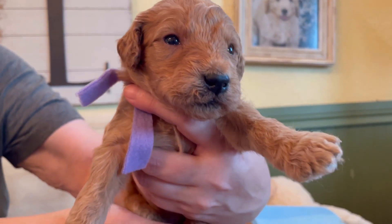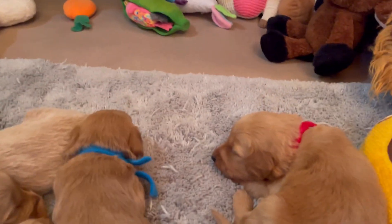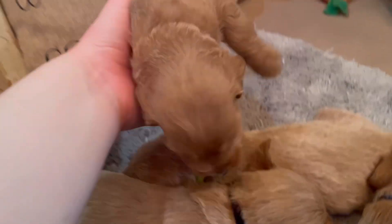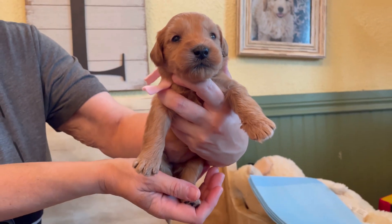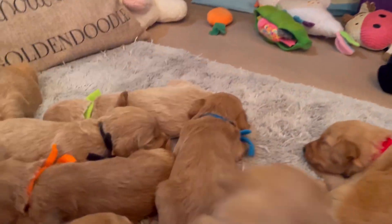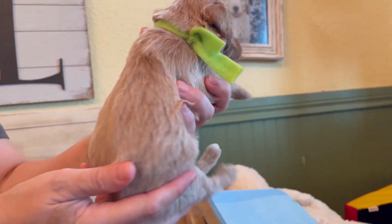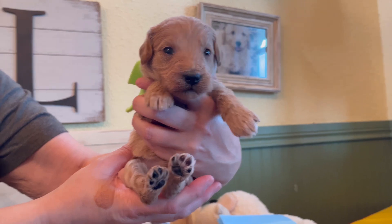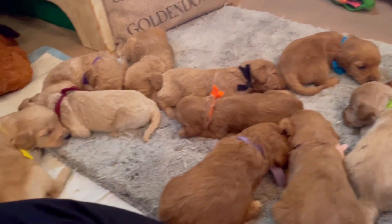Here we have lavender girl — we have both purple and lavender. Lavender has just a little bit of curl and is another peanut butter color. Keep in mind that curl may not actually be a curly coat; it's definitely not a fleece or thicker coat. Here is light pink collar girl — a very light peanut butter. We'll watch to see if she turns more apricot. And here's lime green — one of the creams. Look at how that coat has a shimmer where when the sun shines on it, it has a glistening effect.